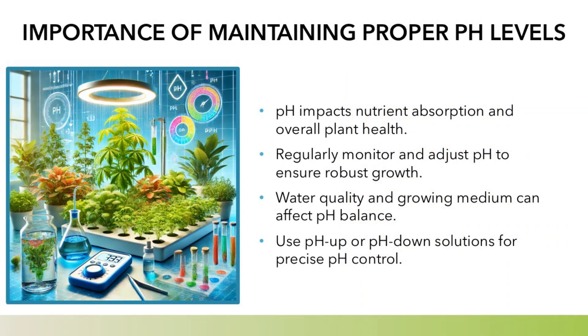Importance of maintaining proper pH levels: pH impacts nutrient absorption and overall plant health. Regularly monitor and adjust pH to ensure robust growth. Water quality and growing medium can affect pH balance. Use pH up or pH down solutions for precise pH control.